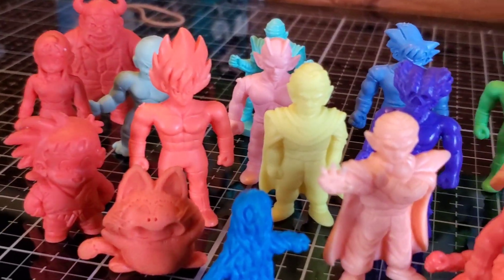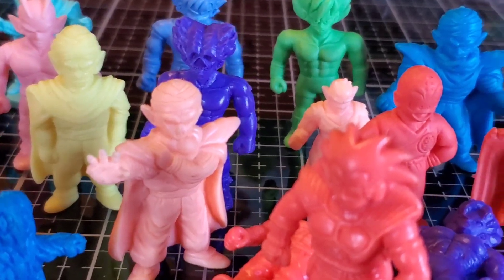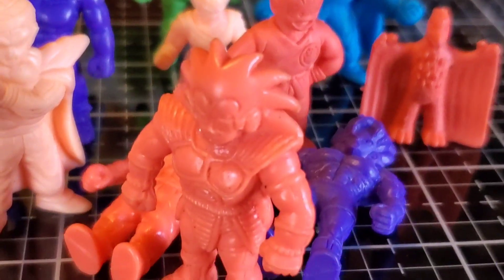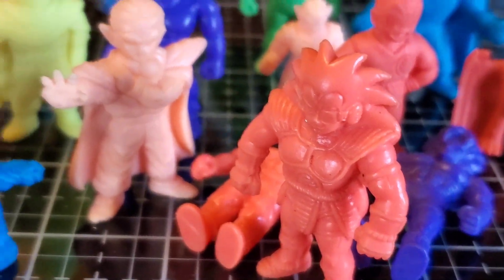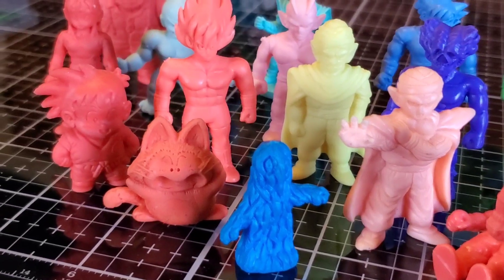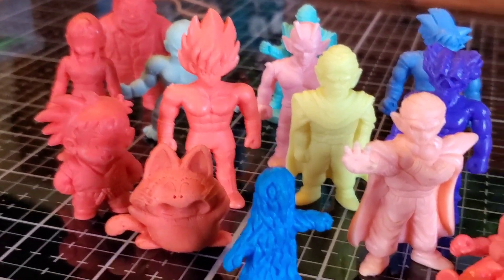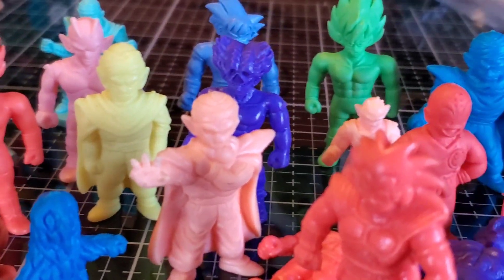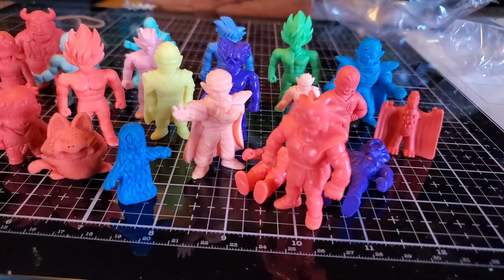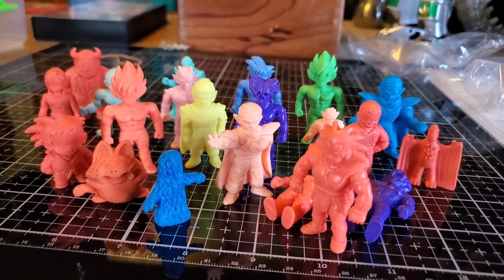There's my keshi collection. I am excited — not sure how I'm gonna display them. Tokyo Toy Bastard, dude, thank you so much. I am definitely going to look you up soon to get more of these. I definitely want to get some Godzilla ones, different monsters — we'll talk about it. I love these, all the colors are so freaking cool.